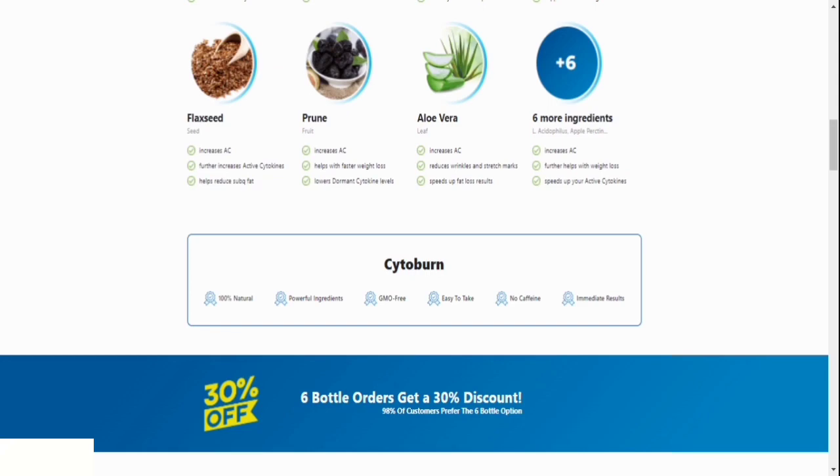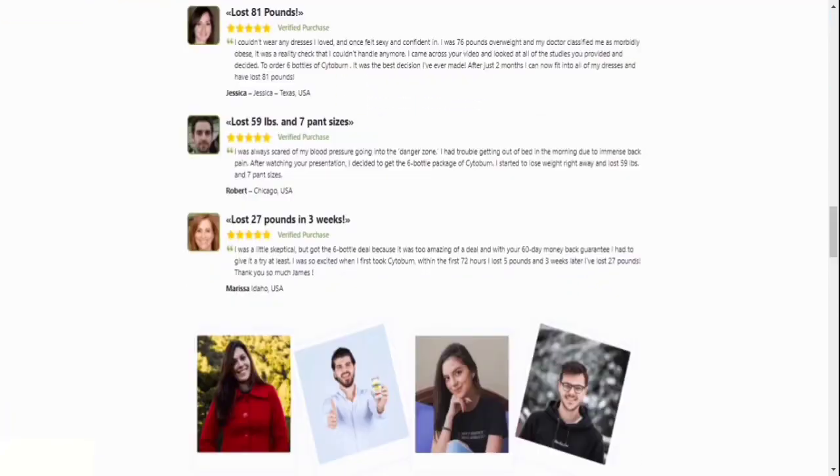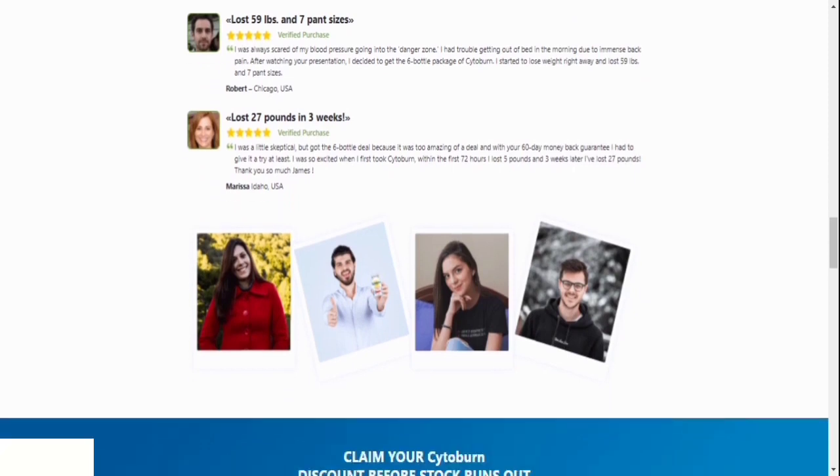Number four, are there any negative consequences? No. Consumers can safely ingest all of the ingredients. Thousands of customers have utilized Cytoburn to date, and there have been no documented side effects reported to the formula's developers.